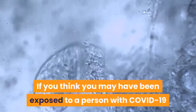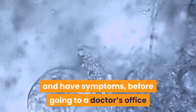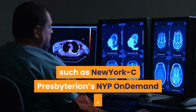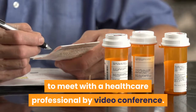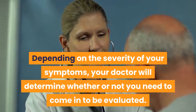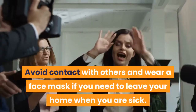If you think you may have been exposed to a person with COVID-19 and have symptoms, before going to a doctor's office or emergency room, call ahead and tell them about your symptoms and any recent travel. You can also utilize a virtual care platform, such as New York Presbyterian's NYP On Demand, to meet with a healthcare professional by videoconference. Depending on the severity of your symptoms, your doctor will determine whether or not you need to come in to be evaluated. Avoid contact with others and wear a face mask if you need to leave your home when you are sick.